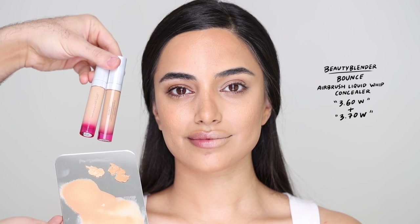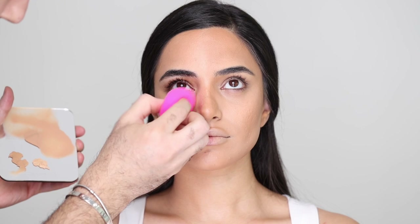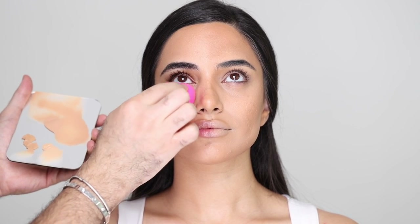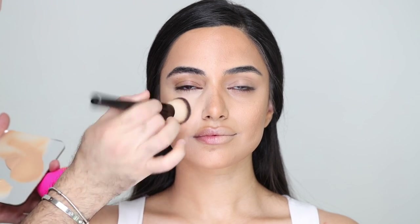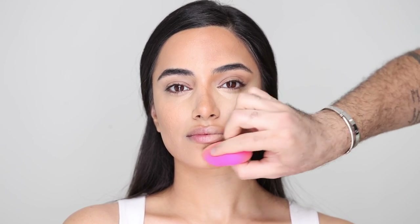For concealer I'm taking the BeautyBlender Bounce Airbrush Liquid Whip Concealer, one of my favorites right now. I'm taking two colors — one closer to her skin tone to color correct, then a lighter one to add brightness. I'm doing very thin layers, but with the brightness I can go in with a heavier hand because we kept the base very light and fresh. For the other side I'm going straight in with the lighter concealer, packing it on and highlighting everything — the jawbone, forehead and chin. It looks great on camera.